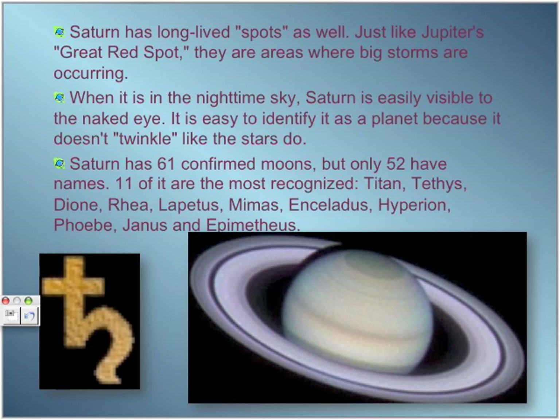The recognized moons of Saturn include: Titan, Tethys, Dione, Rhea, Iapetus, Prometheus, Enceladus, Hyperion, Pan, Janus, and Epimetheus. Just like Jupiter, Saturn also has bands. Here is a picture of Saturn showing its very wide but extraordinarily thin rings, as well as its bands.